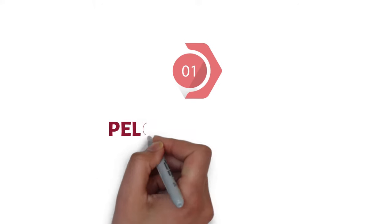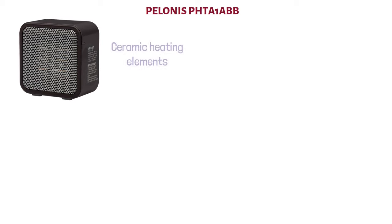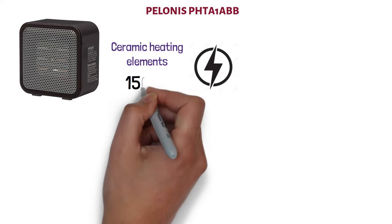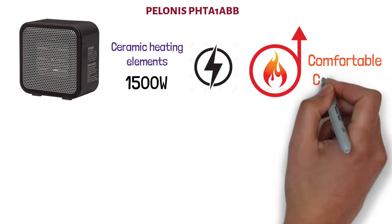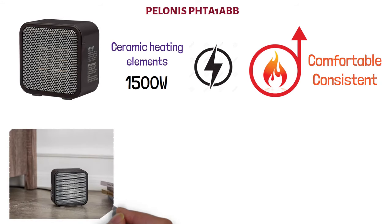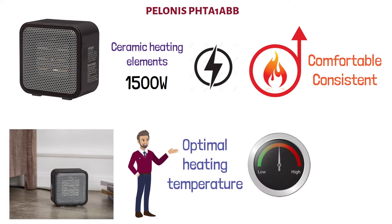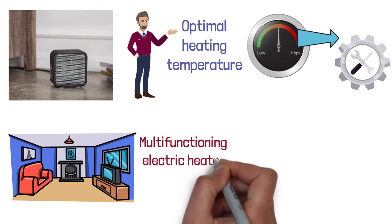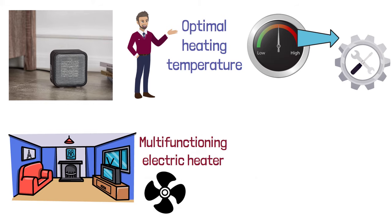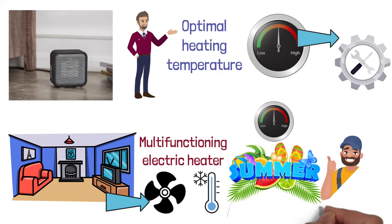At number one, we have the Polonis PHTA1ABB. This portable space heater by Polonis is equipped with ceramic heating elements and has a rated power of up to 1,500 watts. It's touted to only need three seconds to heat up relatively small spaces, providing a comfortable and consistent room temperature. It comes with a programmable thermostat, which allows the user to adjust it for optimal heating temperature using a very convenient control dial. You're also able to choose high or low heating settings with the oscillation function to warm up the designated space. It's a multi-functioning electric heater with two heating options, and it has a fan-only function that makes it usable in the summer when you need cooling. It's very easy to control the speed of the fan as per your personal preferences.